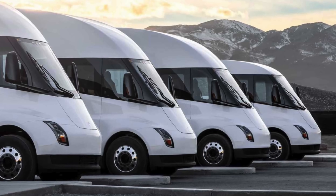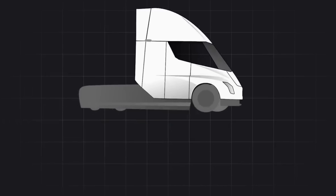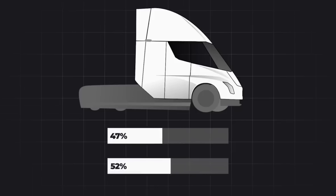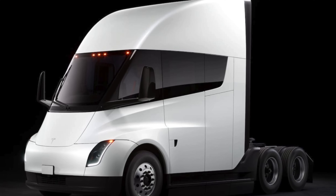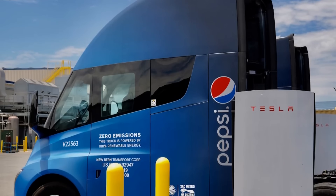Aerodynamics play a vital role in the efficiency of electric trucks. Tesla has made significant strides in reducing the drag coefficient of the Tesla Semi, enhancing its performance and range capabilities. These improvements are part of Tesla's larger strategy to dominate the electric truck market with superior technology and design.